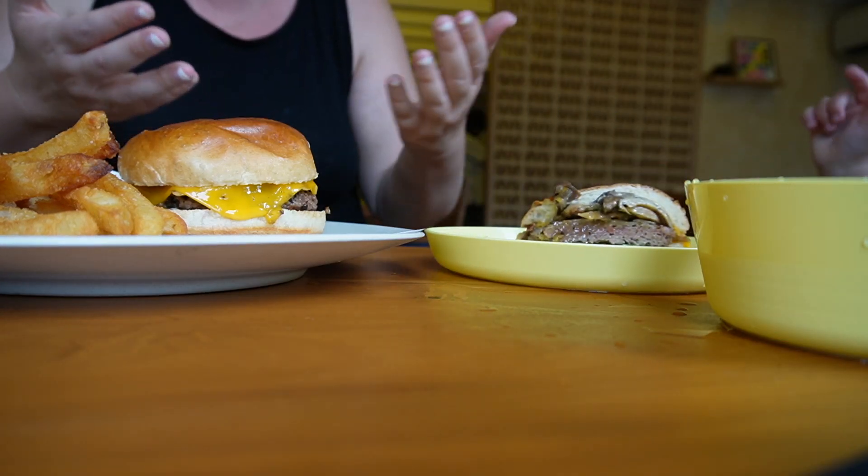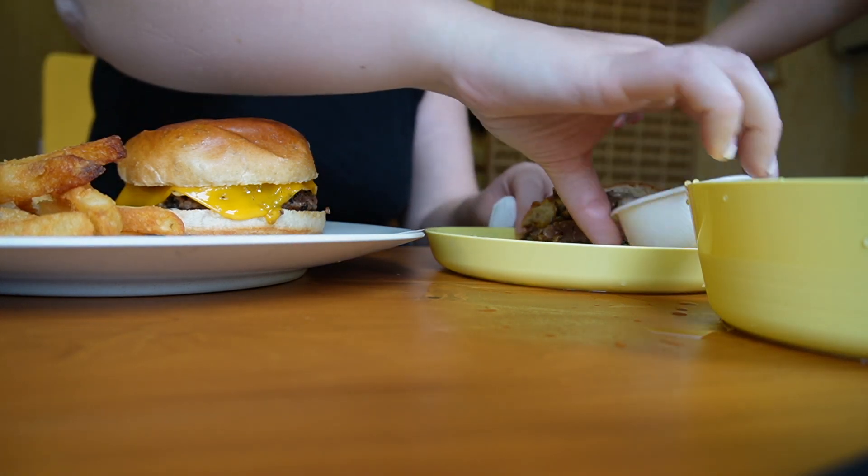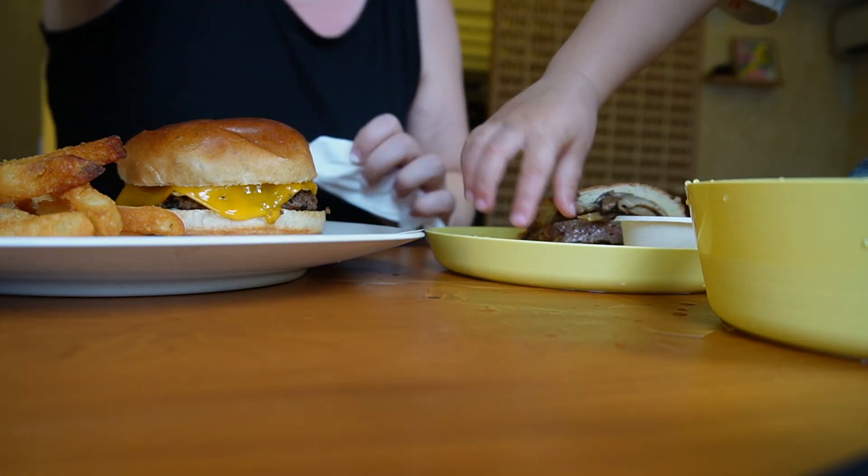I've just tried the first bite of that burger and it was amazing. I'm not normally a burger fan, but it was so good — I'd actually say it's the best burger I've ever had. Big call!